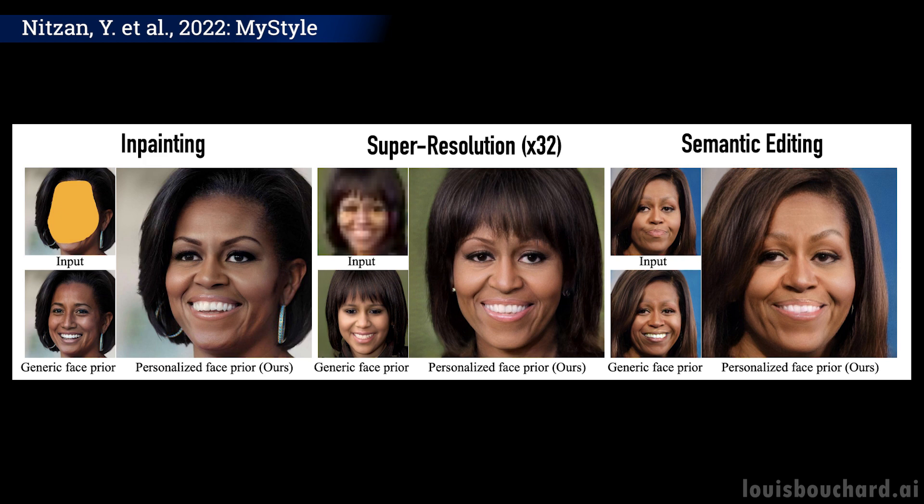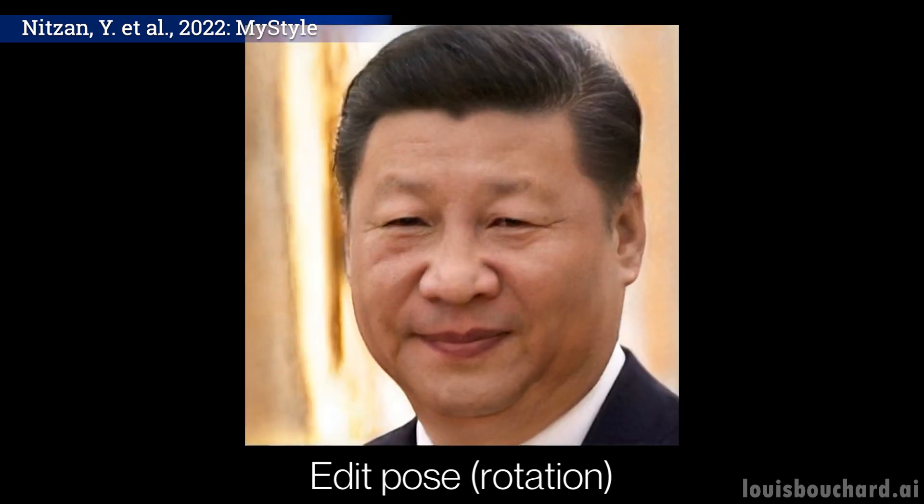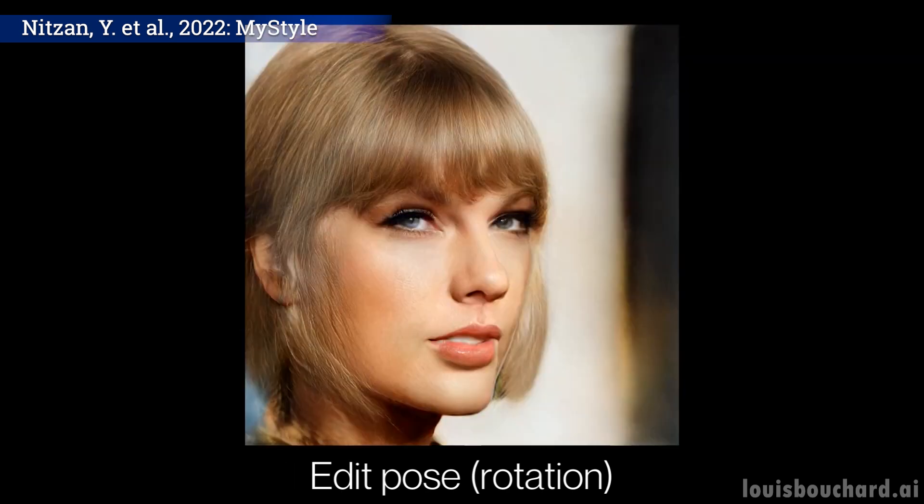You can see how this kind of model can be dangerous for famous people or those with a lot of Instagram pictures. Someone could use them to train a model and basically create super realistic pictures of you in compromising situations. This is why I often say that we can't trust what we see anymore, especially on the internet. Let's not think about all the possible issues when it will also be in the real world with augmented reality glasses.